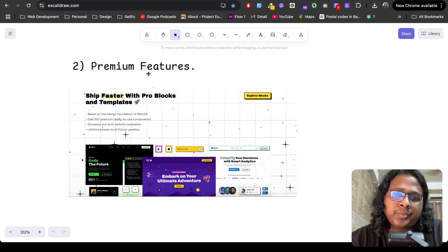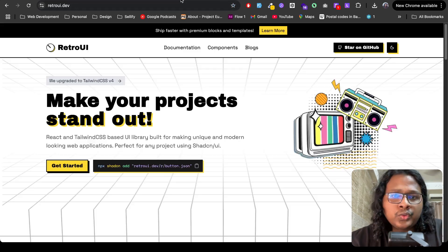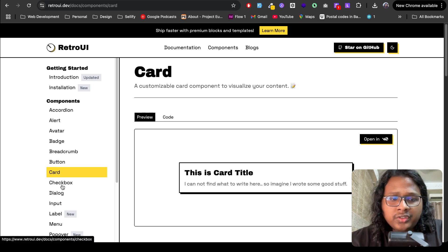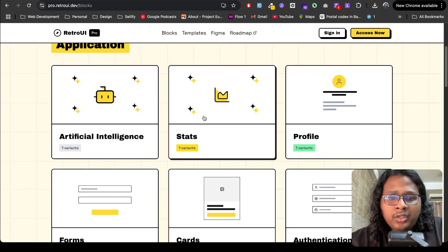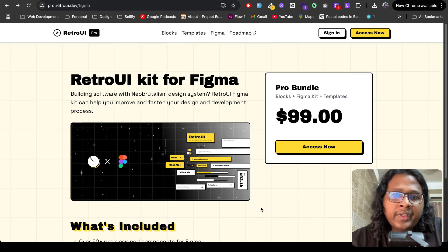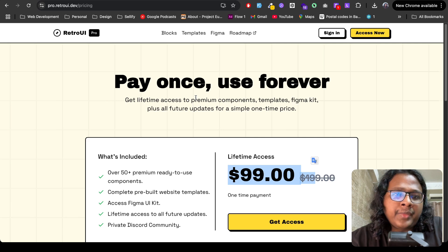The second way is offering premium features. The idea is you offer some features for free as open source, and sell additional features at a premium price. This is the model I use on my own project called Retro UI, where components like buttons, cards, and checkboxes are open source on GitHub. But for extra features — like blocks, templates, and a Figma kit — you pay a $99 lifetime fee.